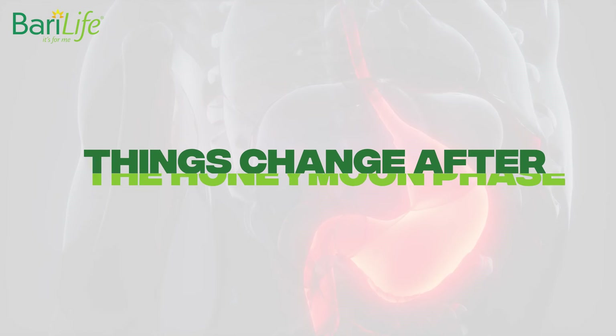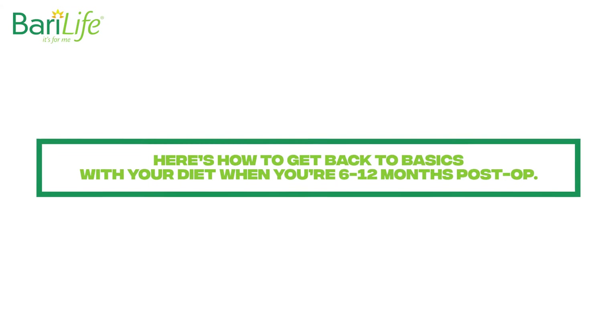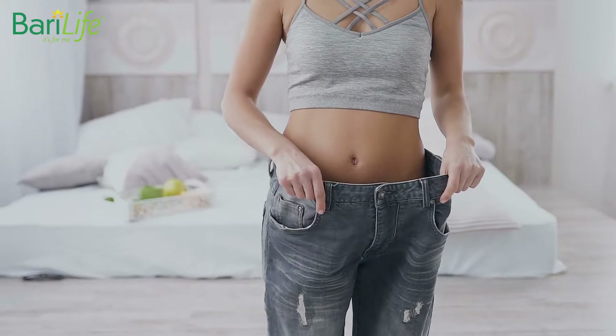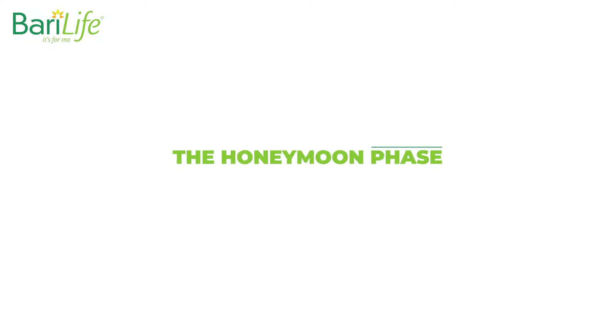Things change after the honeymoon phase that follows bariatric surgery. Here's how to get back to basics with your diet when you're 6-12 months post-op. After bariatric surgery, there's a perfect storm of contributing factors that make losing weight seemingly effortless. We've heard this period of time called the honeymoon phase.